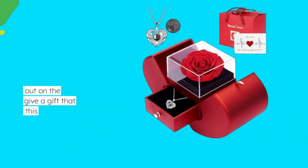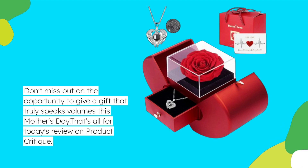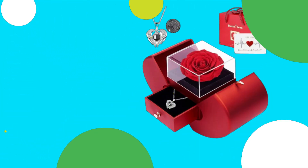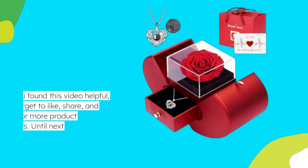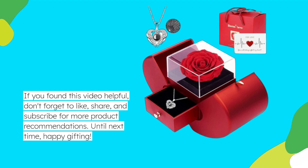Don't miss out on the opportunity to give a gift that truly speaks volumes this Mother's Day. That's all for today's review on Product Critique. If you found this video helpful, don't forget to like, share, and subscribe for more product recommendations. Until next time, happy gifting! Thank you very much for joining us.